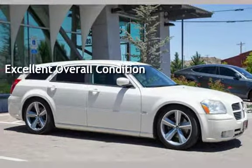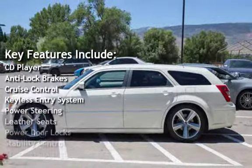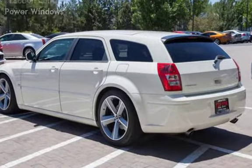Key features include: CD player, anti-lock brakes, cruise control, keyless entry, power steering, leather seats, power door locks, stability control, traction control, and power windows.